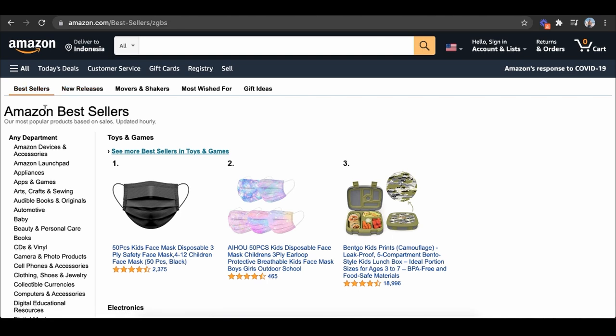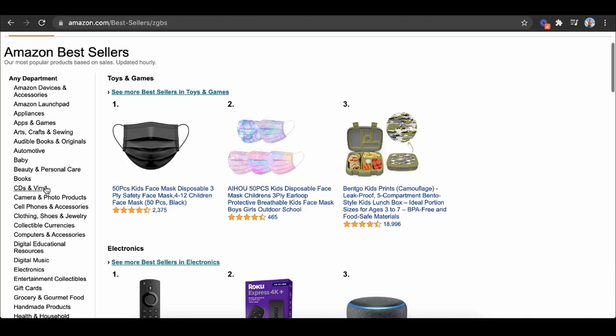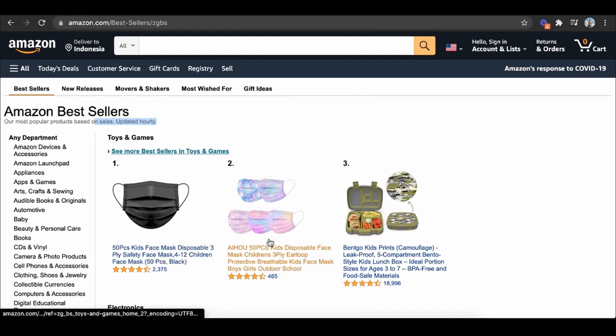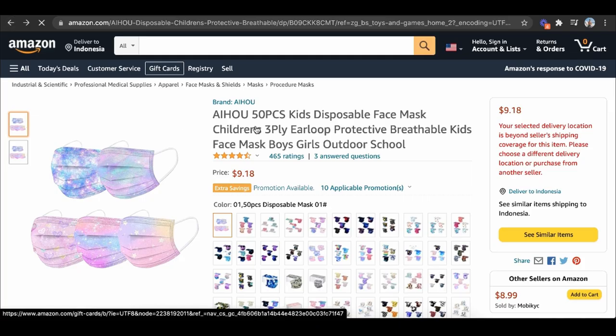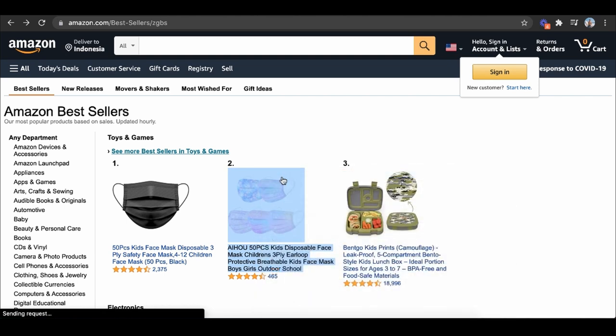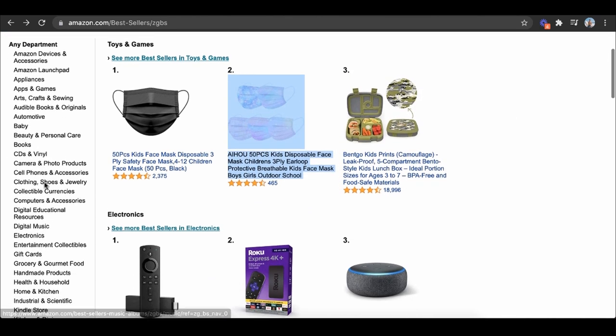Now let's talk about how to maximize sales. The first thing I always like doing is looking at the best seller list, because I want to see what is already selling really well. It's very hard to guess the right product right off the bat. I like looking into these lists because they're updated hourly and I know exactly what is being sold like crazy. We can even use something like a kids' mask as an example — this is number two on the list, most likely making millions of dollars in revenue.